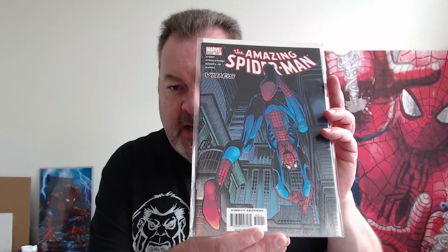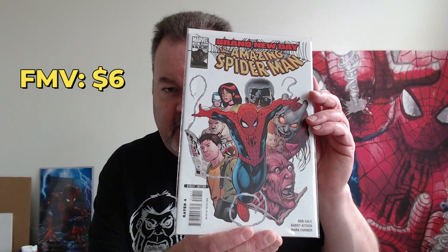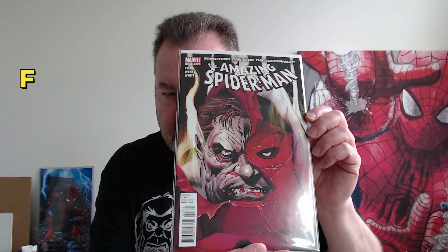Up first we have Amazing Spider-Man 505, Spider-Man 558, and ASM 609. I think this is considered volume two — ASM volume one ran from like issue one to 400-something, then Marvel started getting crazy with Spider-Man. So this is ASM 627, 628, and 674.